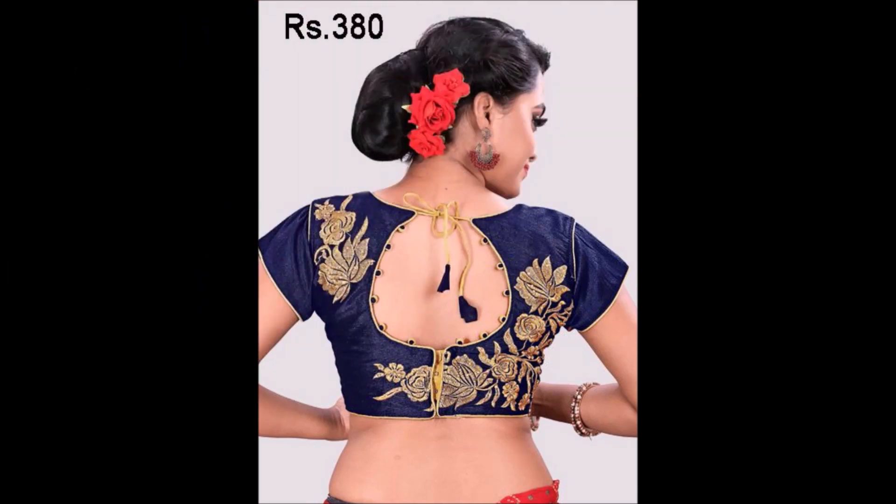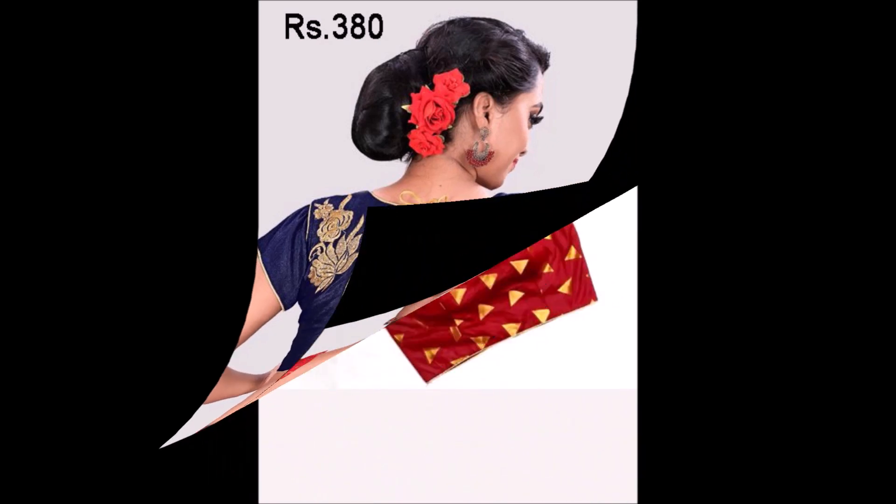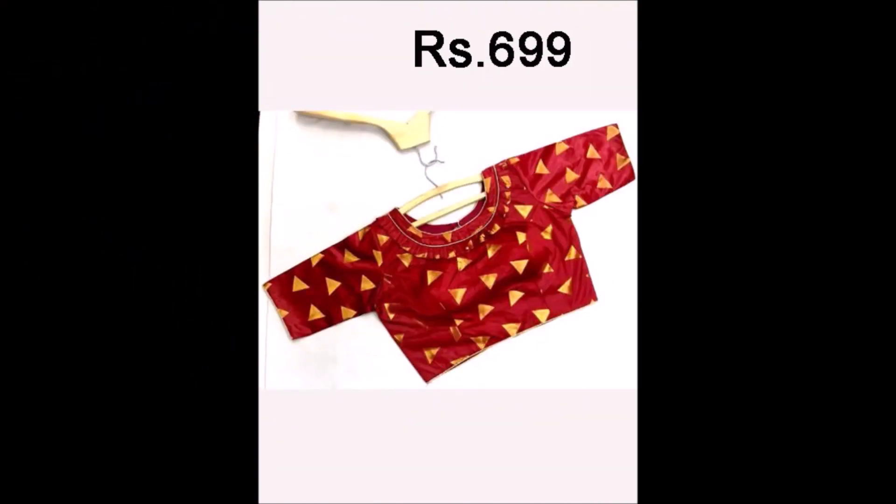All the trending blouse designs and different kinds of blouse designs we have collected from that site. You can choose a beautiful blouse design and click the link below in the description. You can contact the seller for more information like where to buy, how to buy, what the payment method is, and whether they will deliver to your pin code. All those details you can get from the seller or the shopping site details which we will provide in the description section.